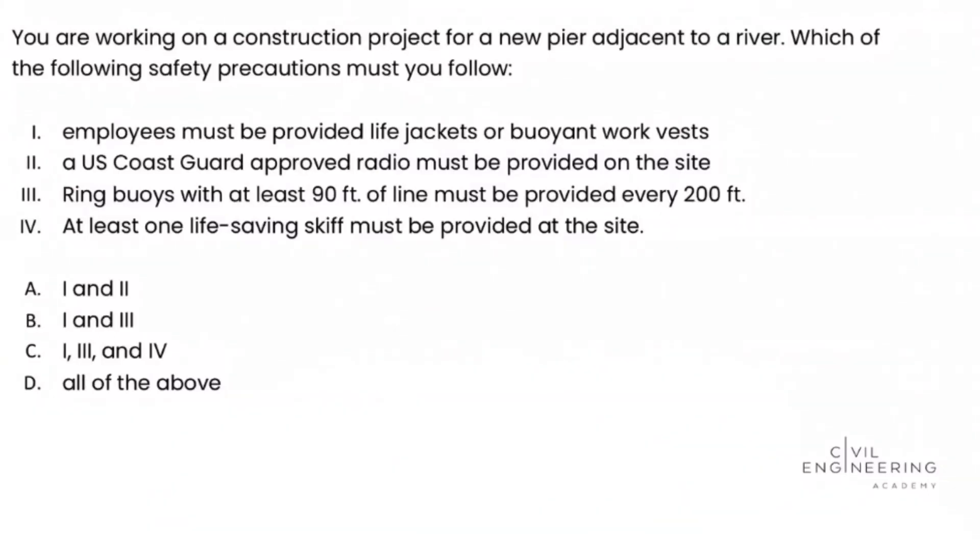Welcome back to Civil Engineering Academy. This is Matt, and today we work a problem from the construction depth section of the Civil PE exam. So let's dive in.